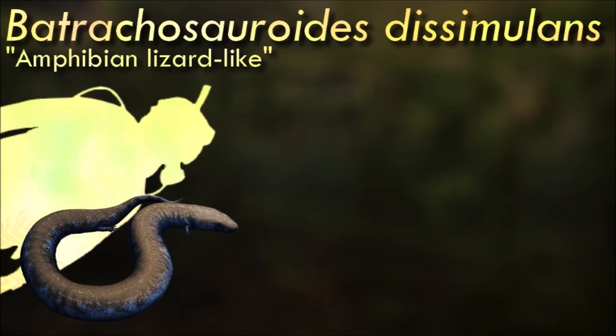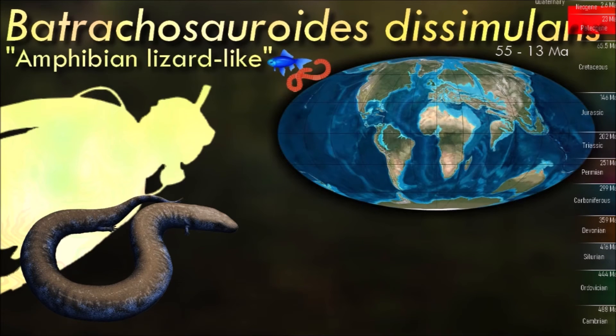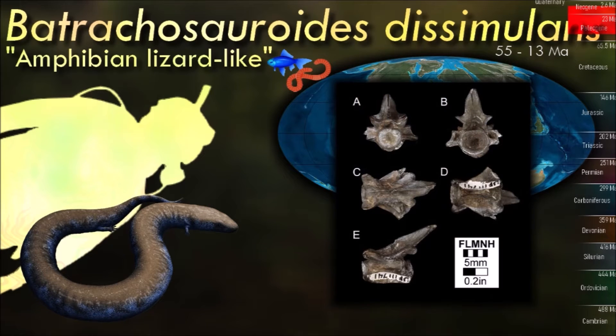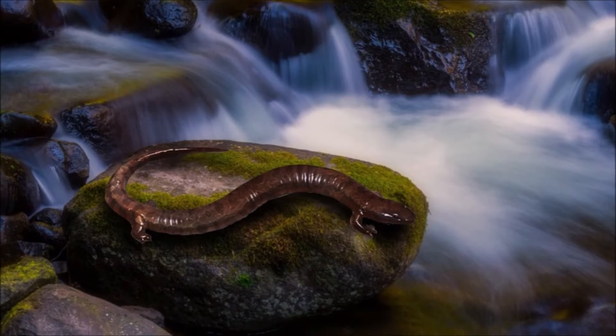Batrachosauroids were probably fully aquatic, living in wetlands with slow-moving currents, and the structure of their jaws suggests they were active predators that would have fed on other smaller animals in the water. It was one of the largest of the batrachosauroids, similar in size to modern amphiumas at around 1 meter long.